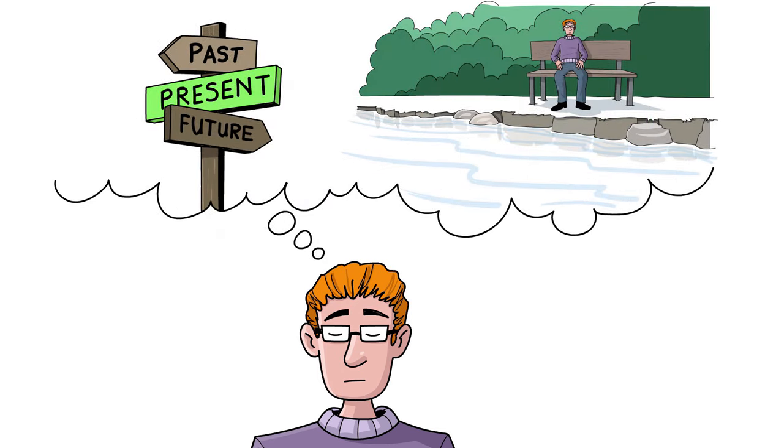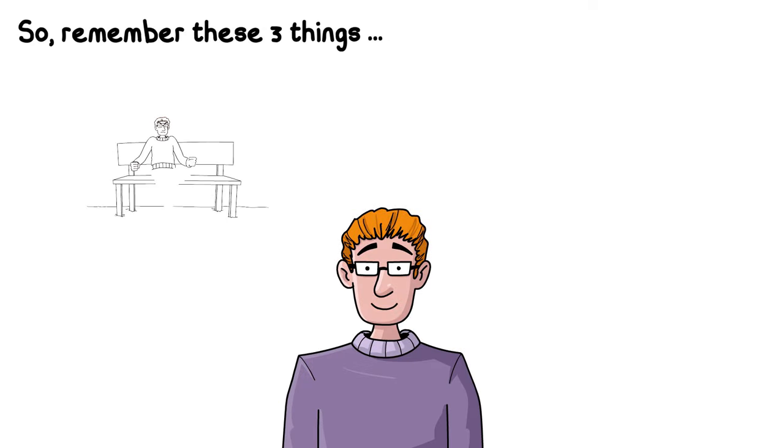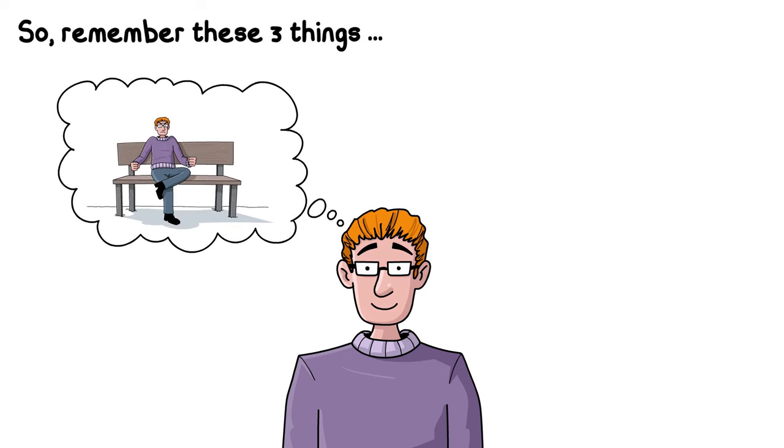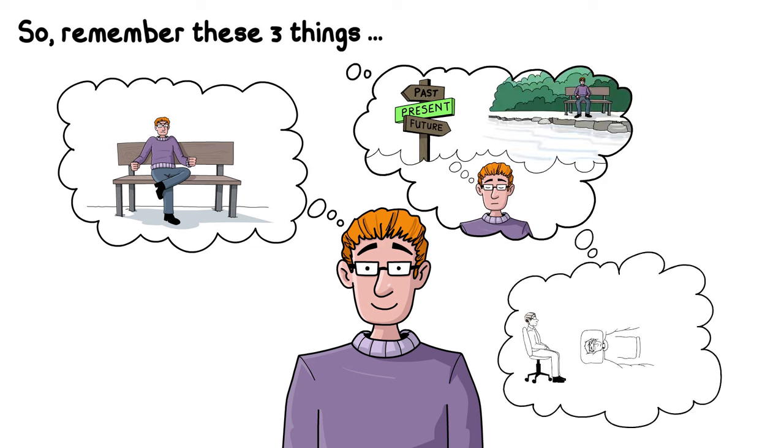Spend as long as you want in this relaxed state. When you're ready, give your arms and legs a good stretch. Remember these three things: recognise when you're feeling tense and teach your body to change this position to one of relaxation. Allow your mind to live in the moment. Relaxation is important to practice — over time, it will become easier to do. Now listen to this film again, or try listening to the audio version, and have a go.